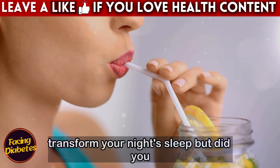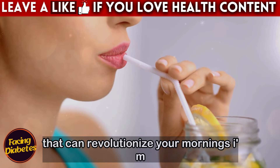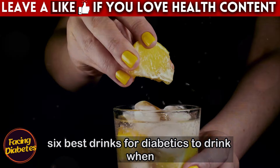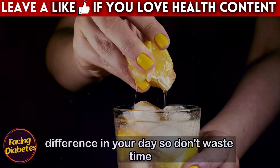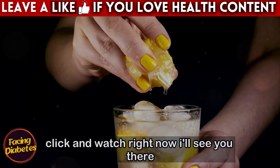These drinks can transform your night's sleep. But did you know that there are also incredible drinks that can revolutionize your mornings? I'm leaving a video on your screen about the six best drinks for diabetics to drink when they wake up. If you don't click, you will miss essential tips that can make all the difference in your day. So don't waste time — click and watch right now. I'll see you there.